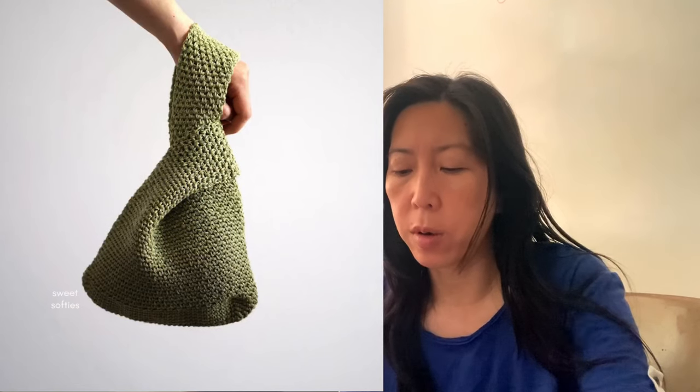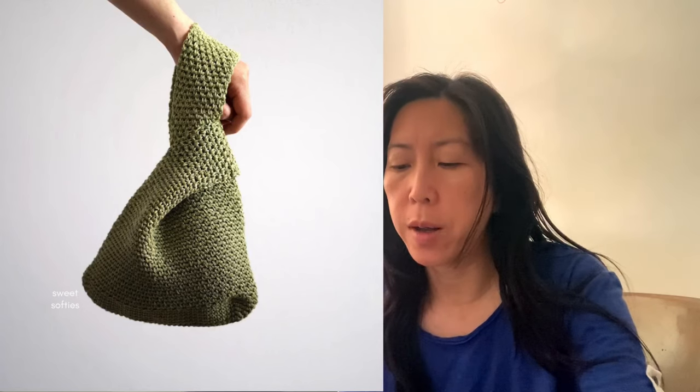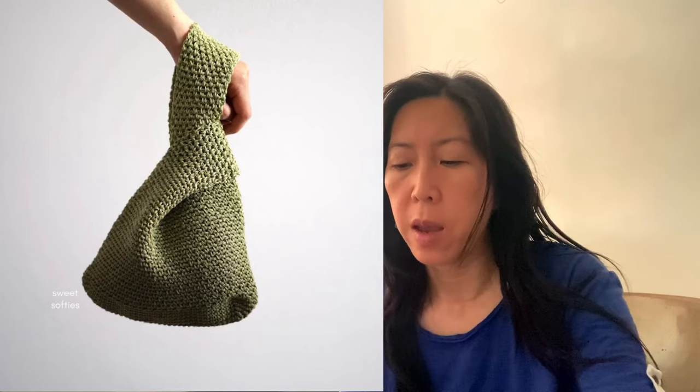The second to last one is a very simple knot bag. I like how the texture looks — it's not regular single crochet, it gives a nice texture. That's why I added it to my list.